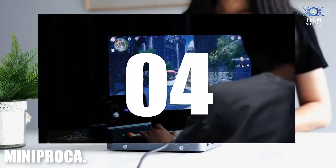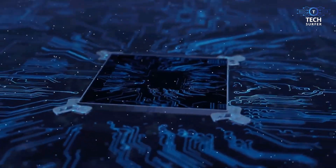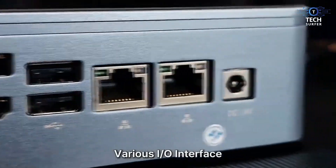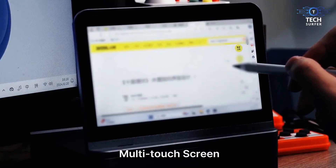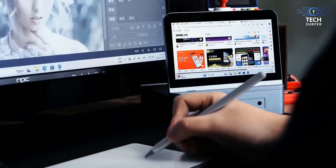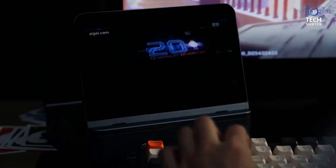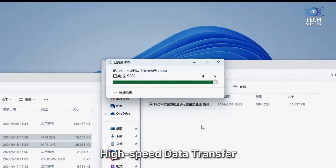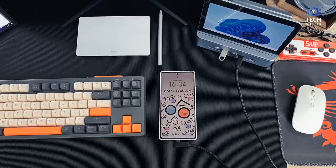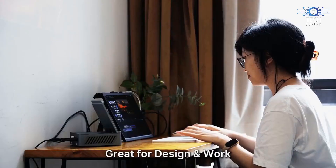Number 4: Mini Proka. This project smashed its Kickstarter goal and is getting ready to close its campaign with the amazingly powerful all-in-one mini PC. The Mini Proka features a built-in 7-inch touchscreen display and is powered by the AMD Ryzen 9 960-900HX CPU. It can carry up to 32GB of DDR5 RAM and a whopping 2TB of solid-state storage. You get an amazing 4K output at a refresh rate of 120Hz, and it has multiple ports for all your peripherals.